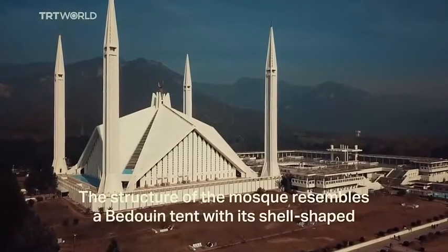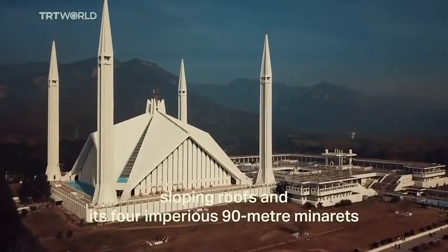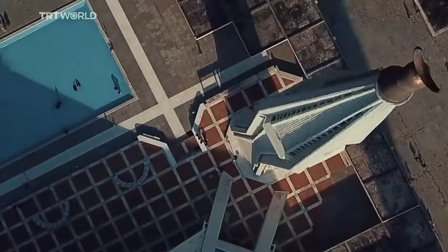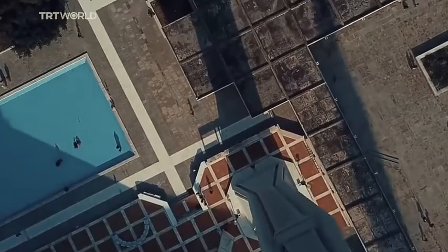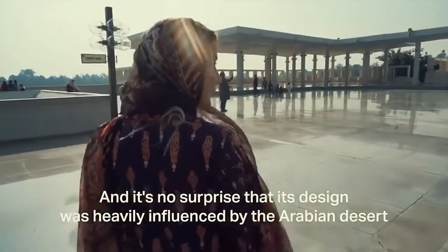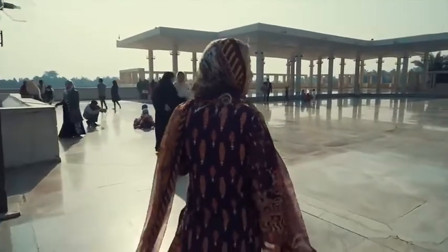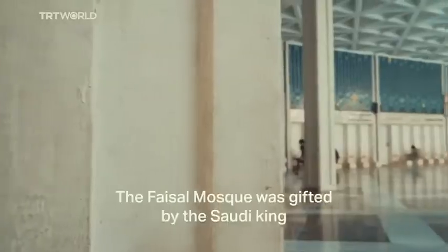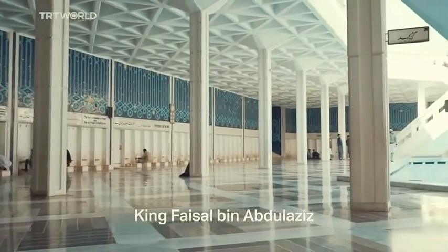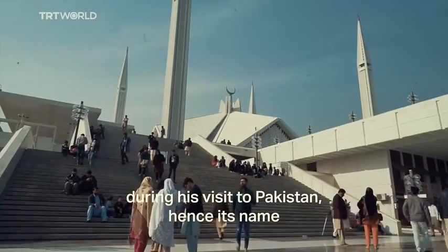The structure of the mosque resembles a Bedouin tent, with its shell-shaped sloping roofs and four imperious 90-metre minarets. It's no surprise that its design was heavily influenced by the Arabian desert. The Faisal Mosque was gifted by the Saudi king, King Faisal bin Abdul Aziz, in 1966 during his visit to Pakistan — hence its name.